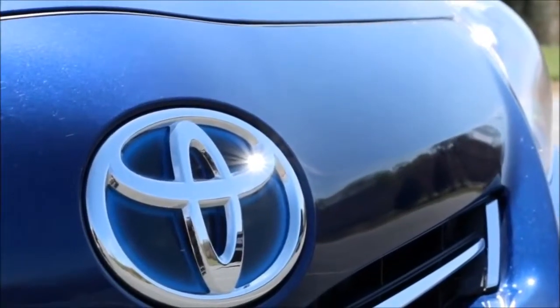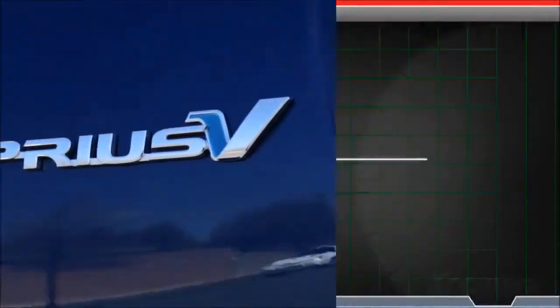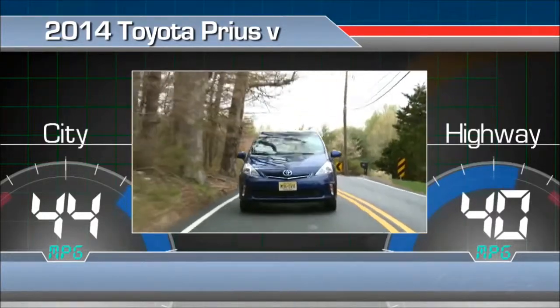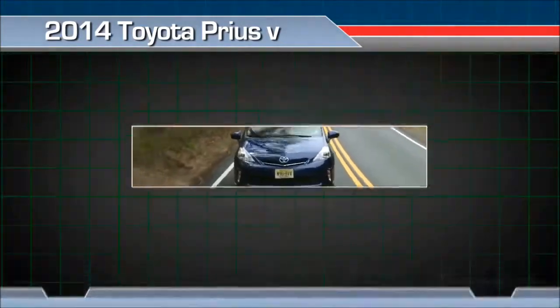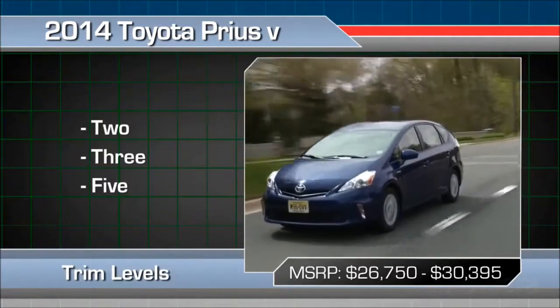The Toyota Prius V was introduced for the 2012 model year and remains mostly unchanged as it moves into 2014. It gets an EPA estimated 44 miles per gallon in the city and 40 on the highway, which is very good for a wagon and about average for a hybrid. The Prius V comes in three trims and prices start around $26,000.